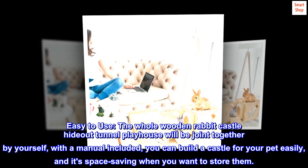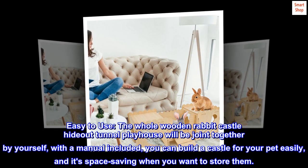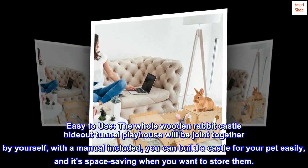Easy to Use: The whole Wooden Rabbit Castle Hideout Tunnel Playhouse can be joined together by yourself, with a manual included. You can build a castle for your pet easily, and it's space-saving when you want to store it.